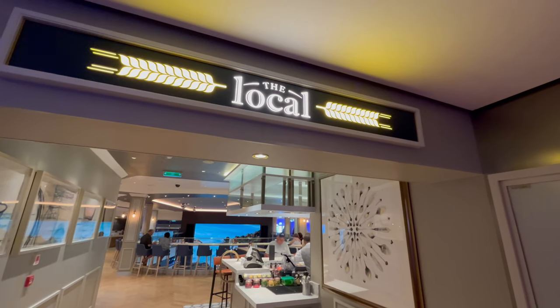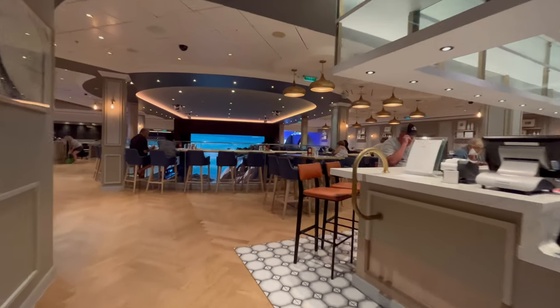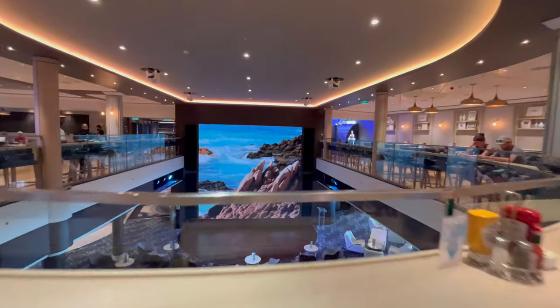Now switching to the complimentary restaurants, here is The Local. The Local is a 24-hour pub-style restaurant, which also includes an express breakfast, perfect for port days. This is a perfect place to grab a drink or a snack and watch Deal or No Deal in the atrium.